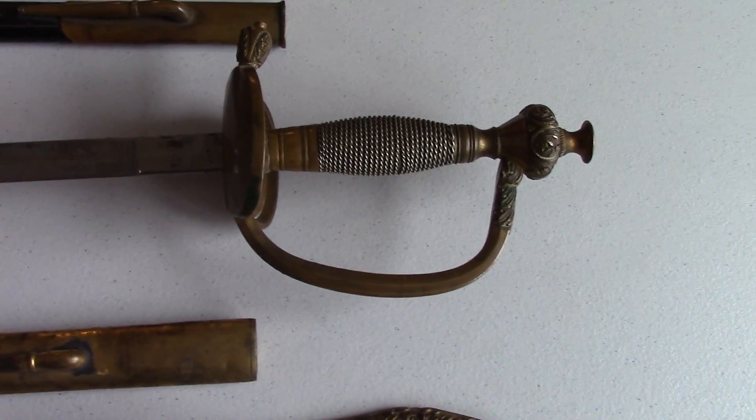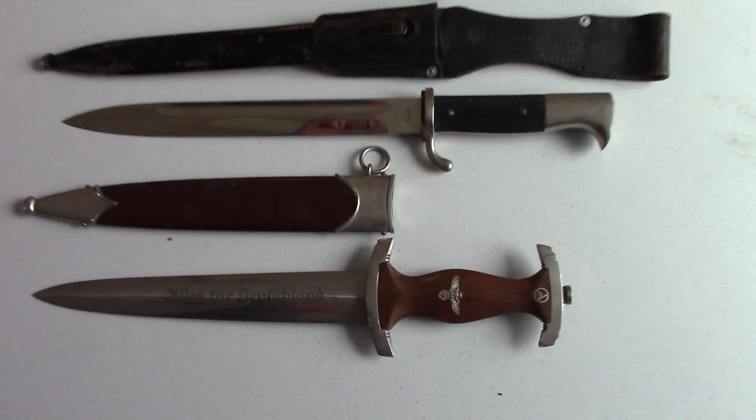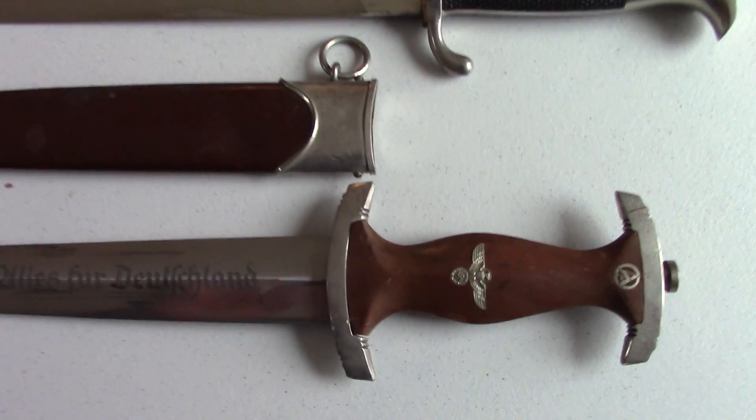The last sword is a Feldstein Berger Castle German dress sword. Next is a German World War II SA dagger. Here are some closer views of the markings.